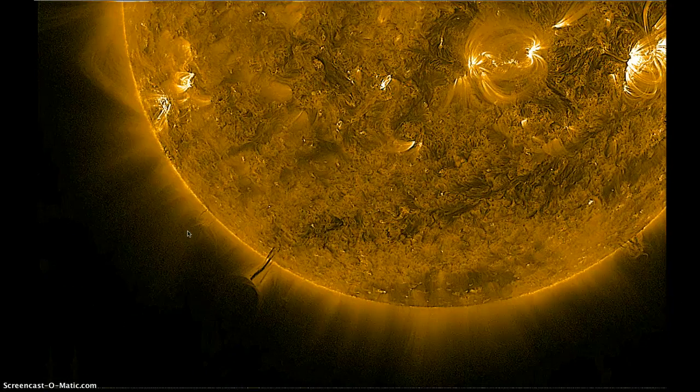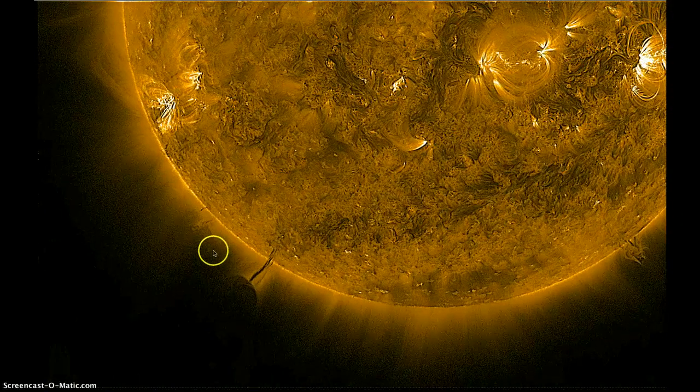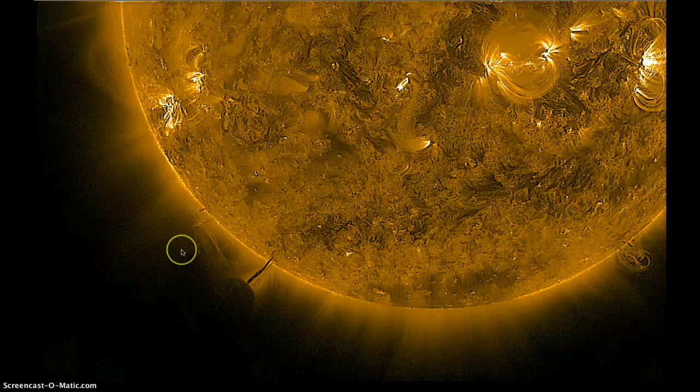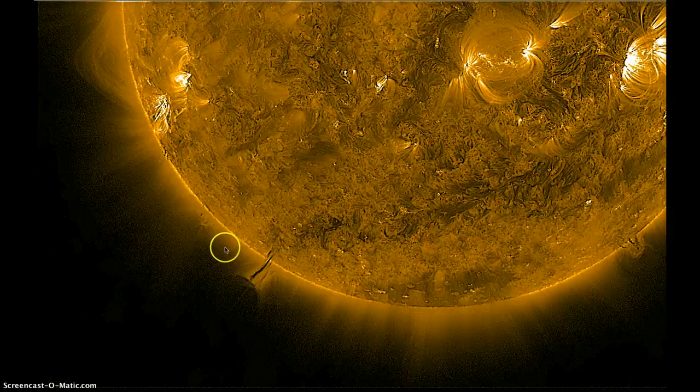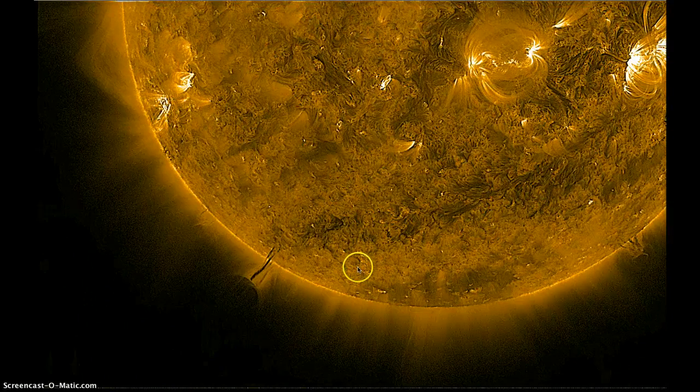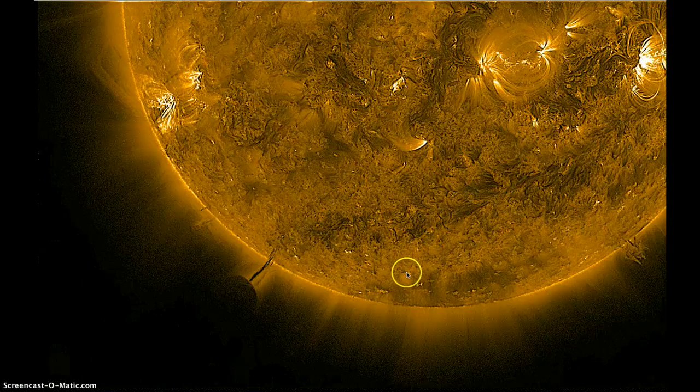Possibly two, if you look back here behind this one. This loop is from yesterday and then up to today. You can see one start to form back here as the Earth passes between the satellite and the Sun — I guess that's the Earth. I've never seen it do acrobatics quite like that.